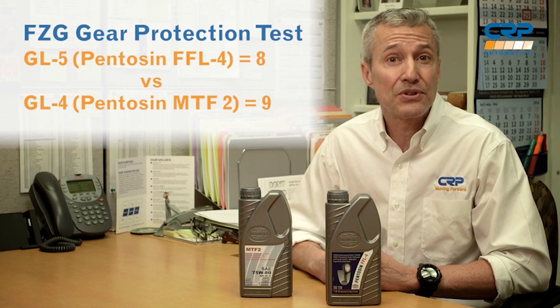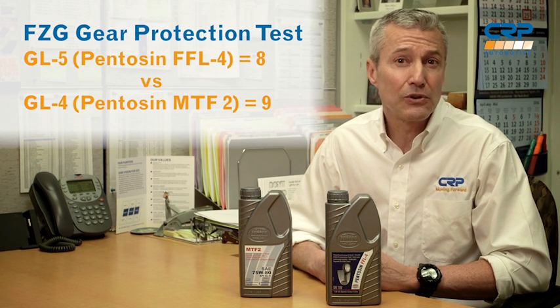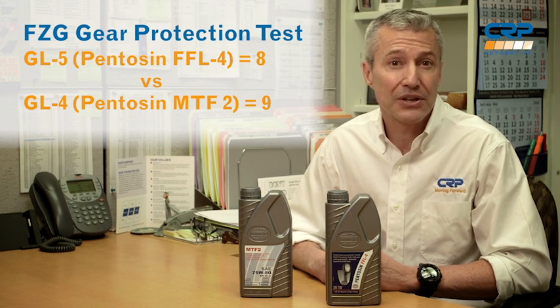For the FZG gear protection test, the FFL4 — the GL5 — failure loads scored an 8, compared to GL4's 9. There's a slight difference, but not one that matters much in current applications.